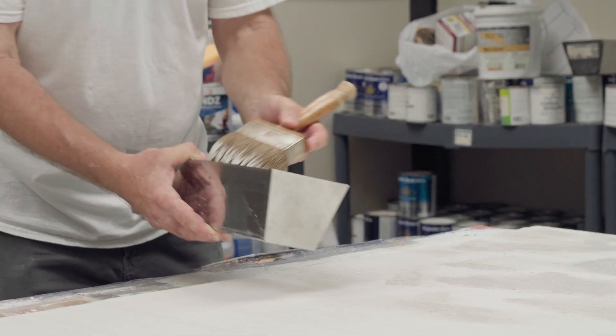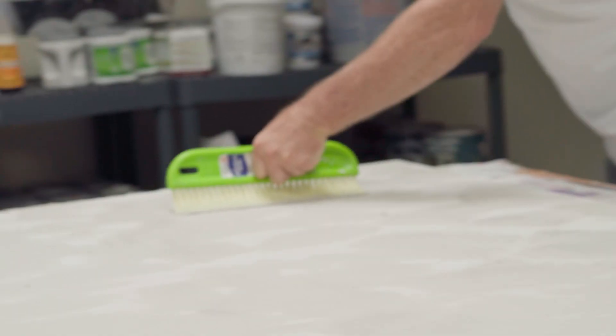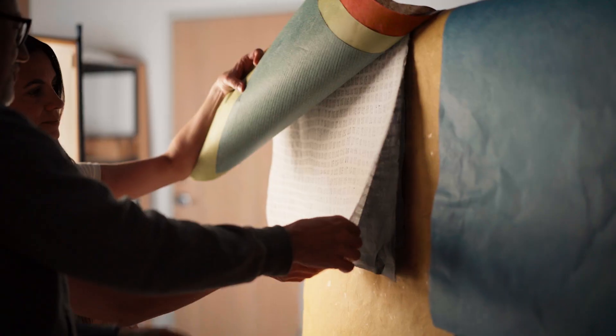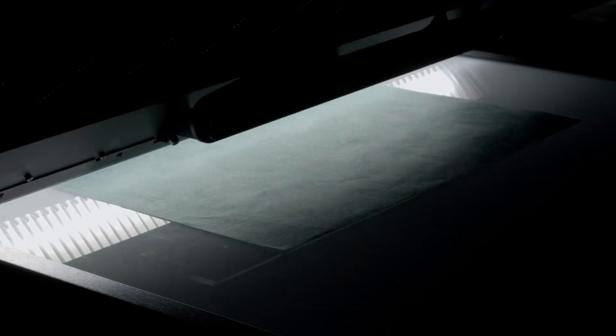We also worked with wall-finishing experts here in Chicago. We captured 12 completely real plaster materials you won't find anywhere else. Next up is an incredible range of craft papers. These papers came from all over the world and feature crazy amounts of detail. We even scanned wrinkled papers for added realism.